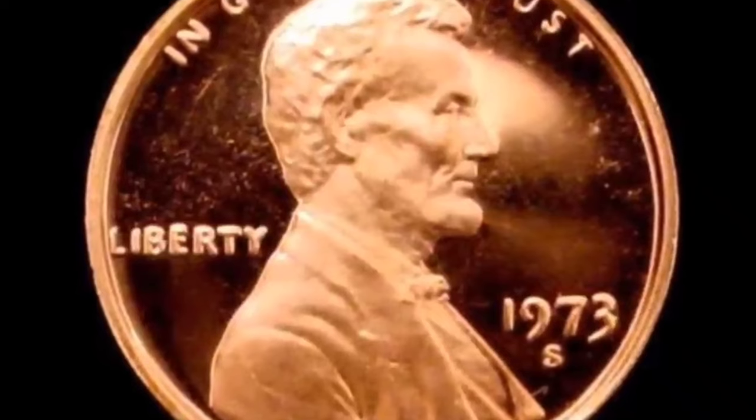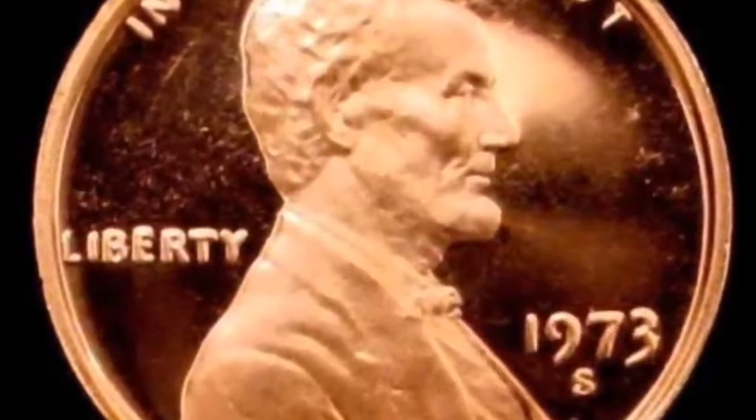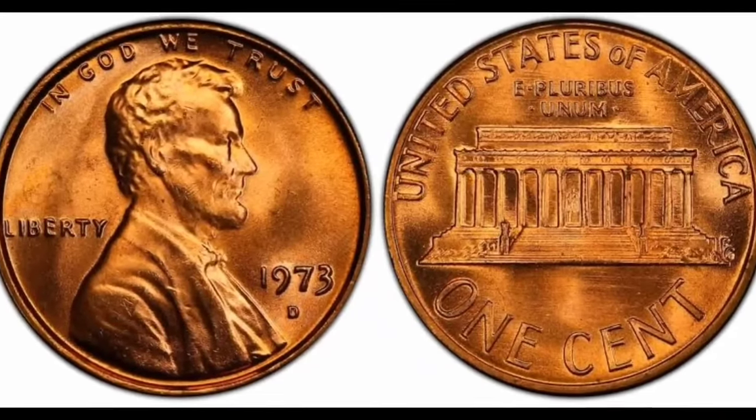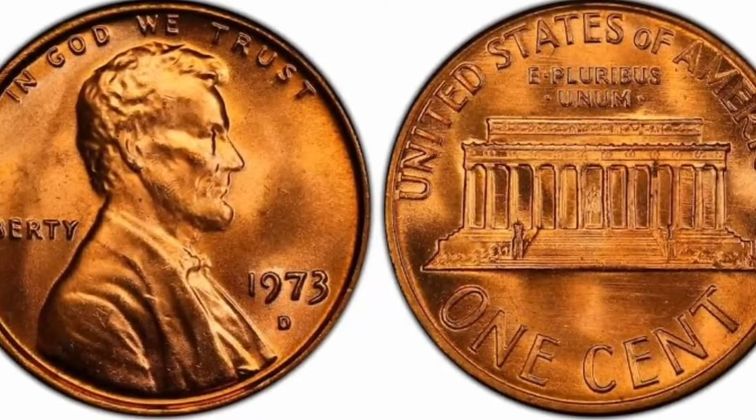Augustus St. Gaudens was the first such hire, but he died before reworking the penny. One of his assistants, Victor David Brenner, stepped in to complete the task. His reverse design stayed in use until 1958.